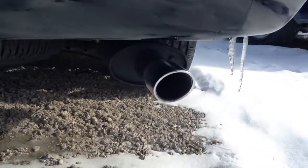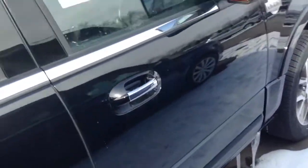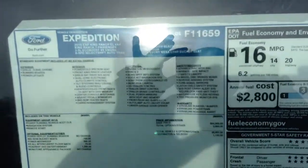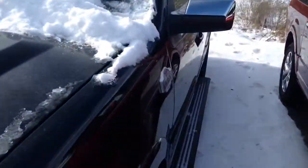Coming back here you have your King Ranch with your 3.5 EcoBoost badge. Then down here is your chrome exhaust tip and all that other stuff. Coming around here, we'll check out the sticker — you're just at $70,000 here. Feel free to pause it if you wish. Up front you do have projector HID headlights with your LED fog lights. It is a pretty nice refresh. I still would probably go for a Tahoe if I was in the market for a large SUV like this.